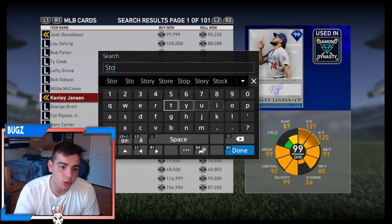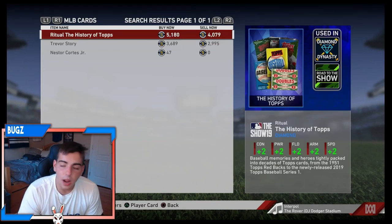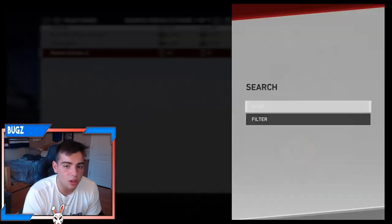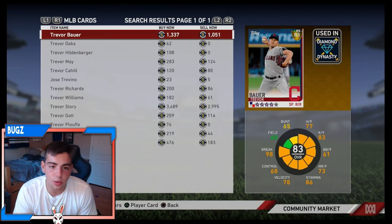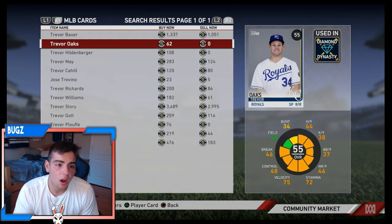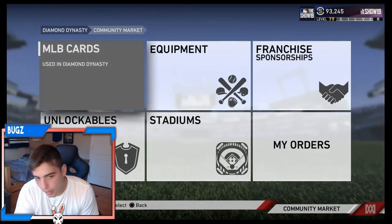It's roster update week — we're gonna have a roster update vid on Wednesday. We're probably gonna have a ton of Madden videos and a ton of MLB content this week, so stay tuned. We're gonna have some pack openings especially in MLB — we have 12,000 points left on Madden. Let's see, Story is at 3,600 — not bad.